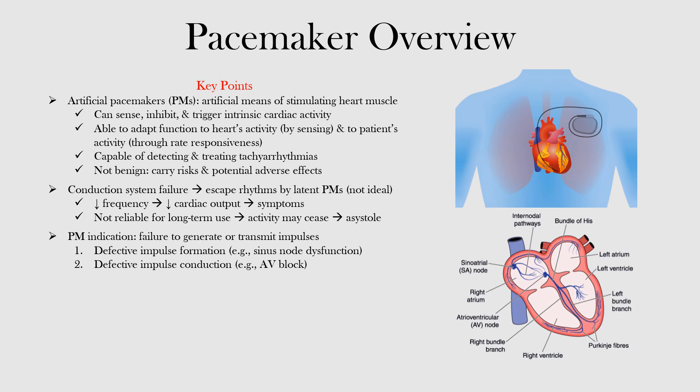In upcoming lectures, we will look at the components of pacemakers and get you up to speed with knowing how to recognize various devices, potential problems, and their signals on the EKG. For now, we will review some of the basics of cardiac pacing and indications for their use.